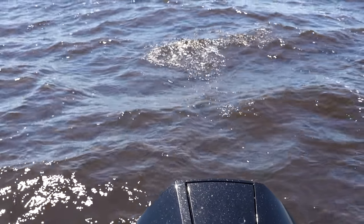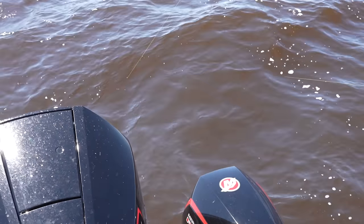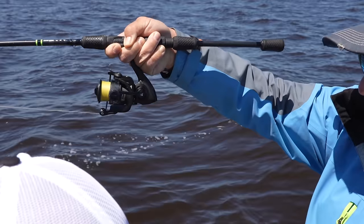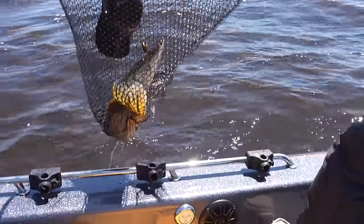Oh yeah! Nice pike! Yeah! He came right out of the water. There you go — in the net! What a great pike right there.